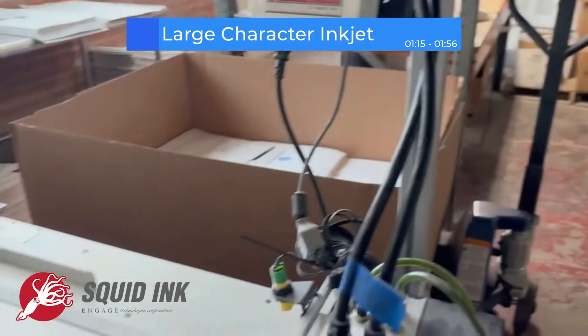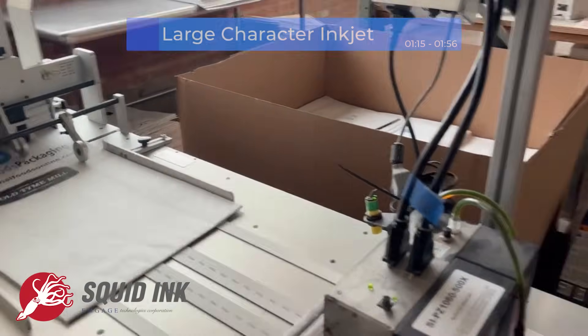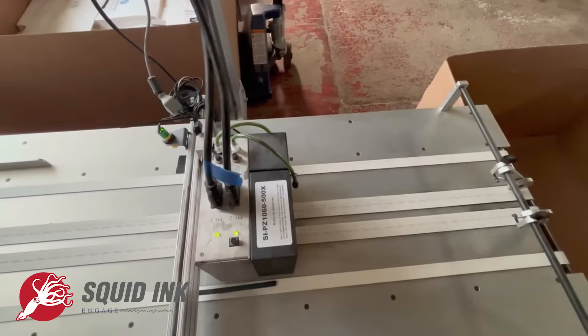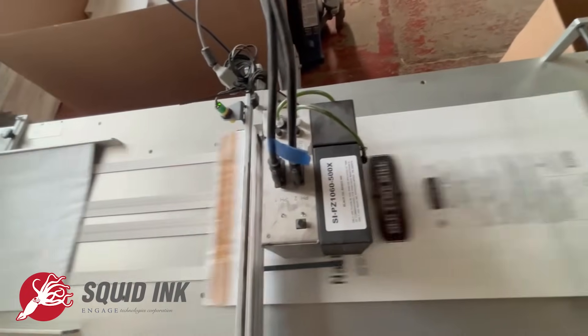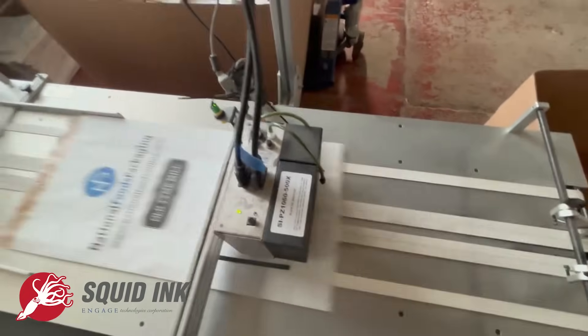Now let's scale it up a bit. Large character inkjet systems are all about visibility — think barcodes, shipping info, logos, stuff that has to be scannable even from a forklift. Take Squid Ink's Co-Pilot Gemini printing system, which prints superior-quality high-resolution characters on porous or non-porous surfaces.